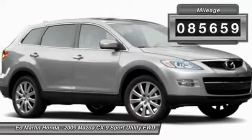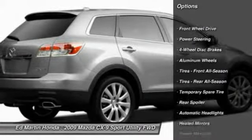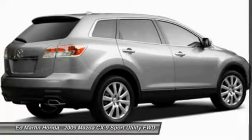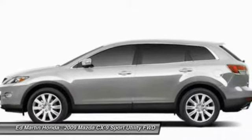This vehicle has less than 90,000 miles. Here are some of this vehicle's great options: steering wheel audio controls, power passenger seat, anti-lock braking system, traction control, stability control, power steering, adjustable steering wheel, keyless entry, aluminum wheels, and cruise control.